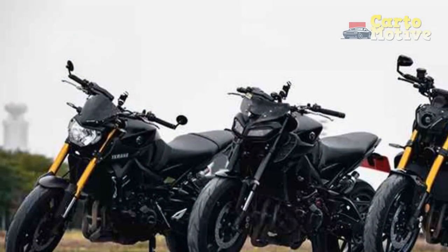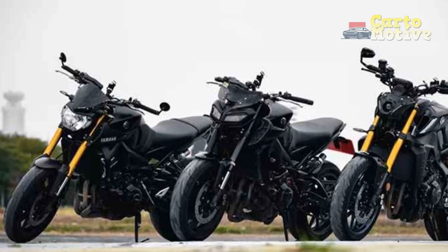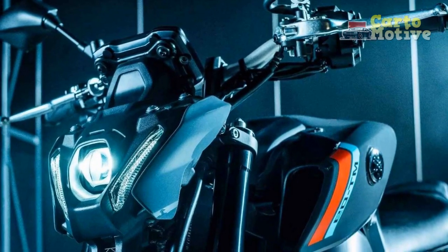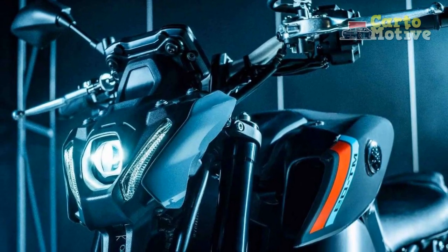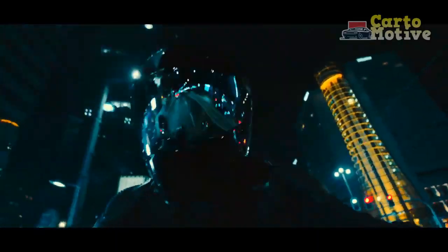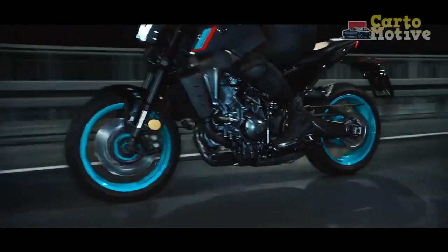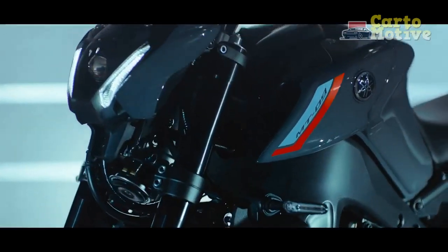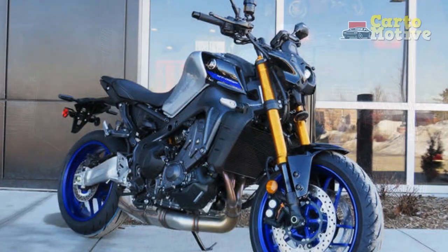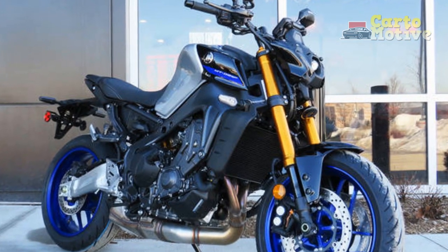Riding Experience. The culmination of the Yamaha MT-09's design, performance, and technology results in an unparalleled riding experience. From the moment riders swing a leg over the seat, they're greeted with a harmonious blend of power and precision. The bike's responsive throttle, coupled with its nimble handling, creates an immediate connection between rider and machine. Whether carving through twisty roads or embarking on long journeys, the MT-09 envelopes riders in a symphony of performance and exhilaration.